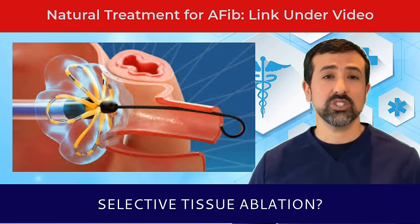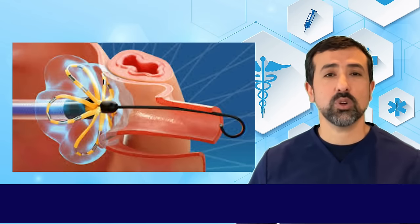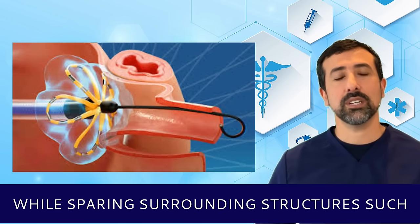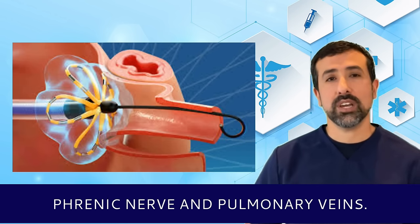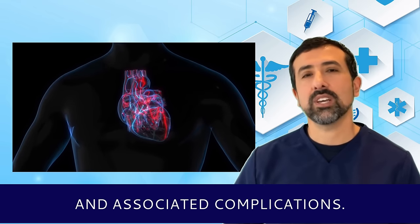What are the advantages of PFA? First, selective tissue ablation: PFA can selectively target myocardial tissue while sparing surrounding structures such as the esophagus, phrenic nerve, and pulmonary veins. This reduces the risk of collateral damage and associated complications.